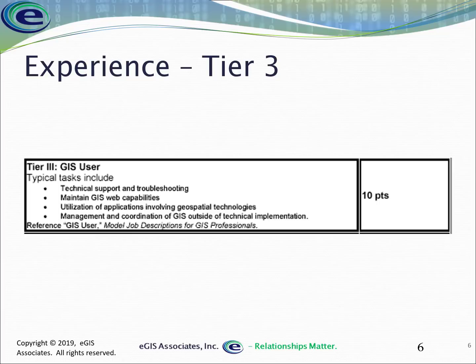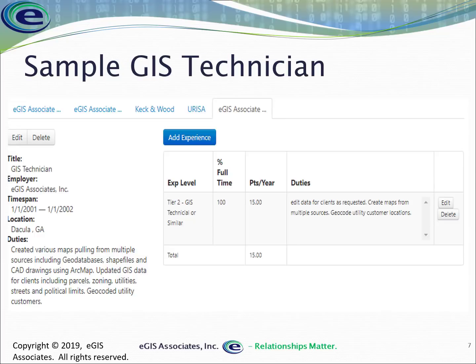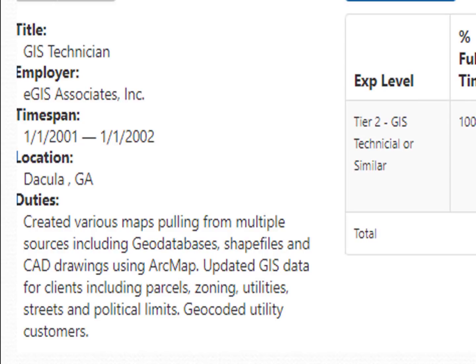Let's look at some samples to get an idea of how this works in the actual portfolio. Here I have a sample GIS Technician position. Everyone will be different because we all do different things. You'll see the title, employer, duration, location, and a duty description — a basic overview of what the position entailed. This helps the reviewer, who may have a very different background and perspective from yours.